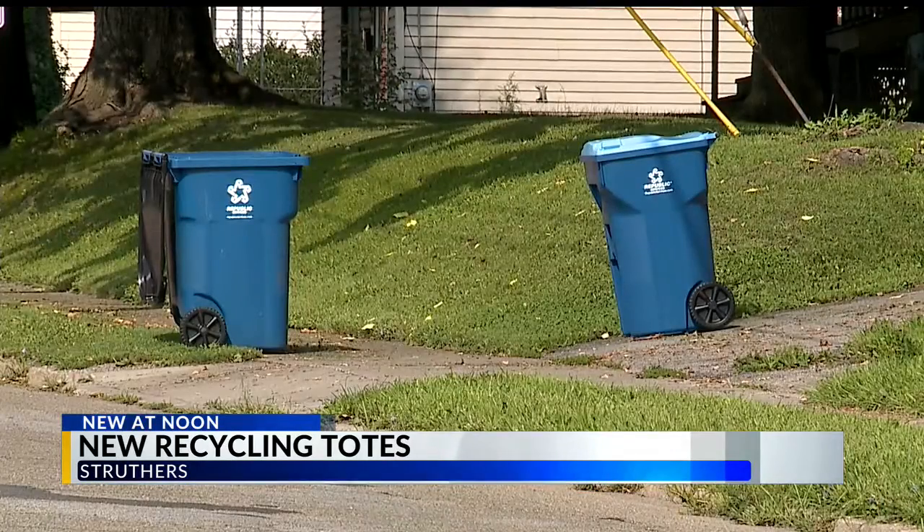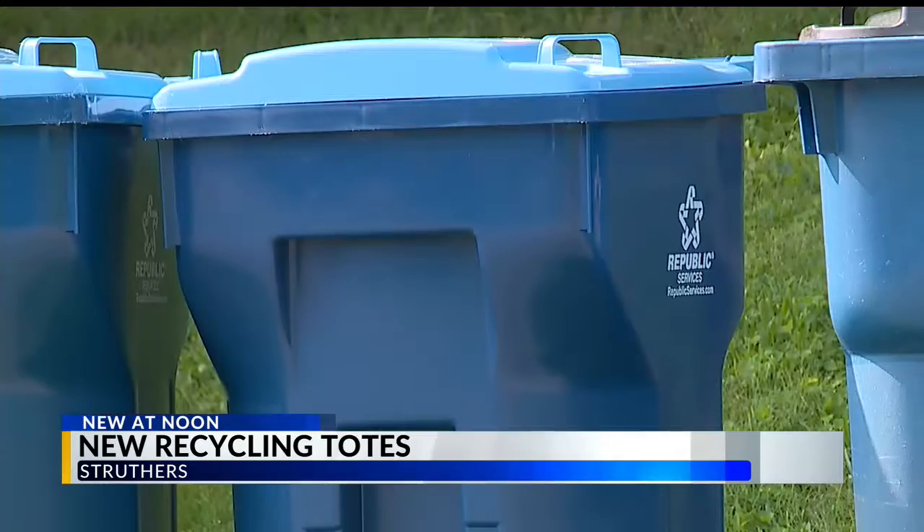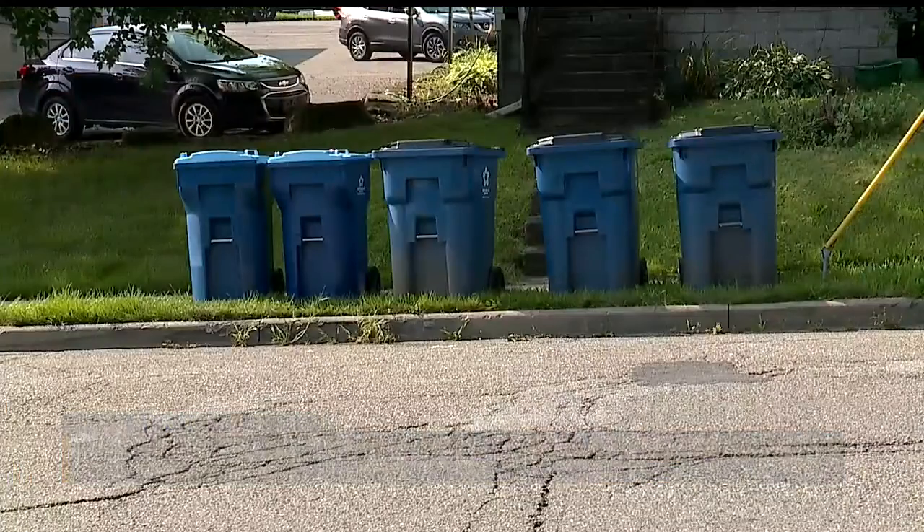The mayor was looking for a way to replace the old bins, because paper and other items were often blown out into the streets. Everything that gets stuck in the catch basins clogs up our lakes. It really becomes a problem because our bins don't have lids on them.